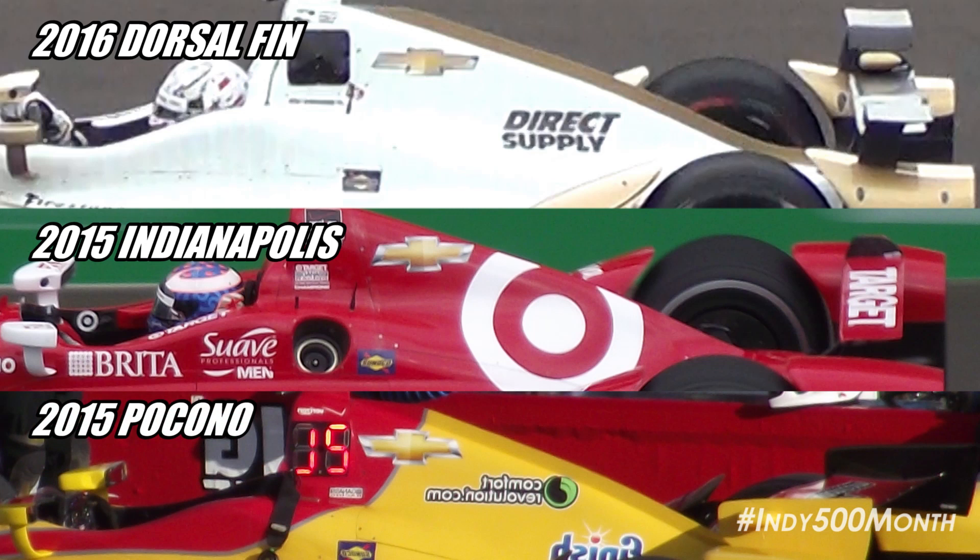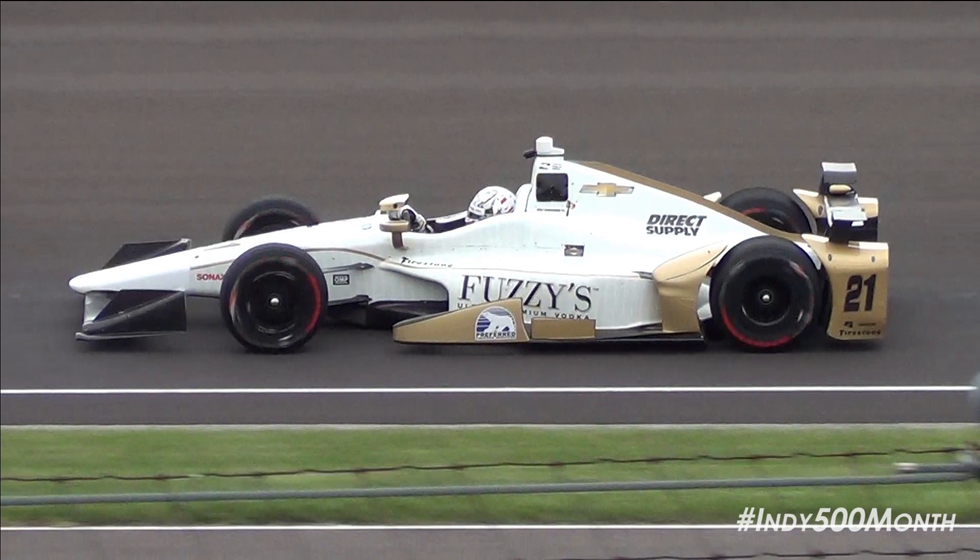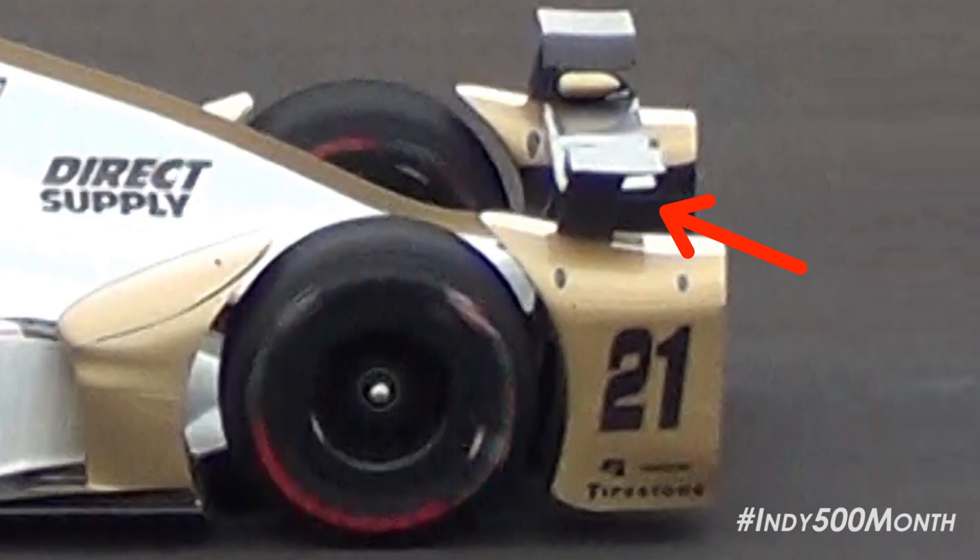It's speculated that this was mandated by IndyCar because the Chevrolet had trouble with straight-line speed stability. The biggest visual difference between the 2015 and 2016 Chevrolet aero kit are new bumper pods which have sprouted rabbit ears, similar to what Honda was running last year. These can be run with or without the rabbit ears, but I would speculate that you will see the rabbit ears running in the race for that all-important downforce.